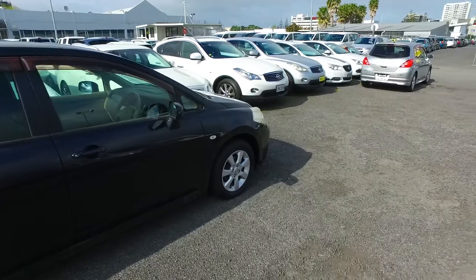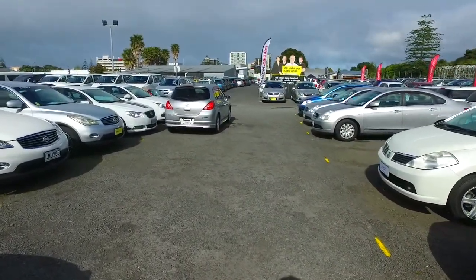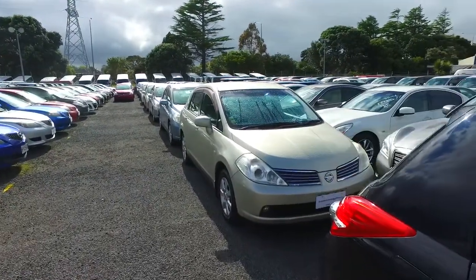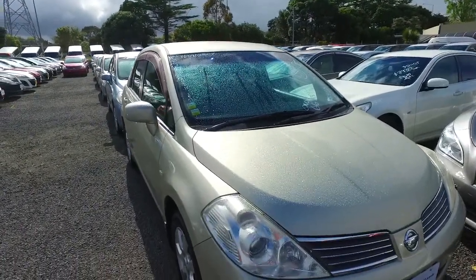You specifically asked for a gold or champagne one in 1.8 litre — that's a 2008 — and I can only find one. It is actually a sedan, not a hatch though. But this is the only car that matches exactly what you're after.